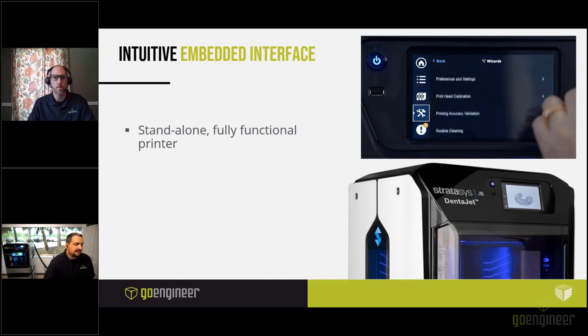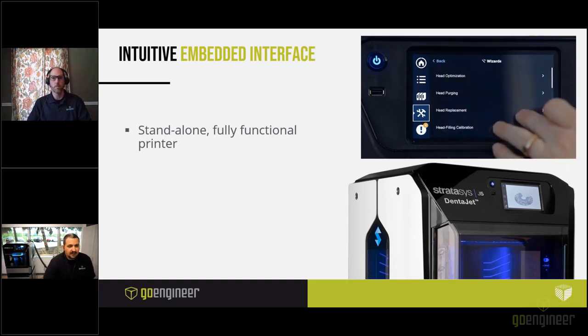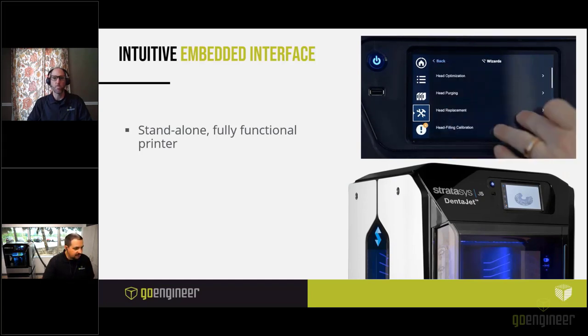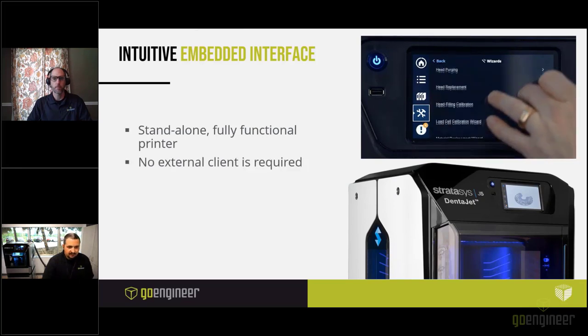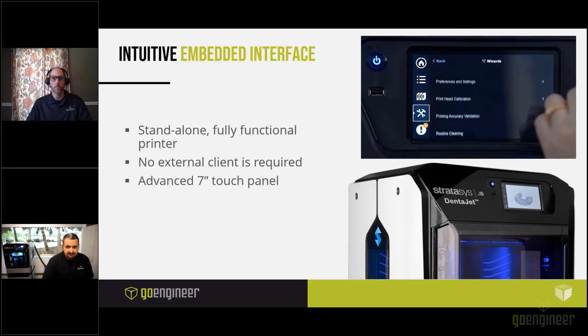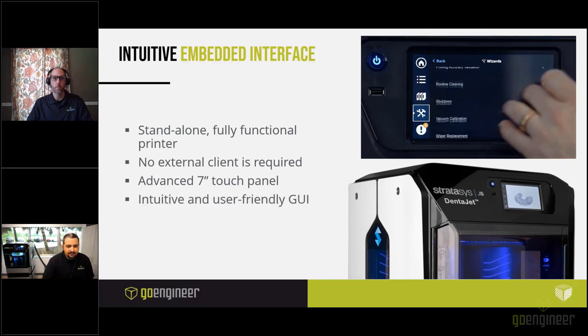GrabCAD software does require a PC to send jobs to the printer, but the GUI interface handles the functionality of the printer itself. Back in the day, printers needed a dedicated computer communicating with the software to run — now the machine has its own internal client. The J5 also uses a UV LED instead of a conventional mercury bulb, which is a fantastic advancement. Those conventional bulbs could fail, but the LED has a much longer life — Richard's original LED has been running every day for two years with no need for replacement.